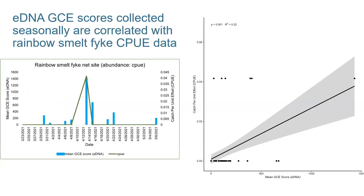Environmental DNA GCE scores collected seasonally are correlated, but not strongly, with rainbow smelt fyke net catch per unit effort data. This is a little dicey because on that one large detection with the catch per unit effort, the fyke net only had one rainbow smelt in it. However, on that day we got the highest environmental DNA score of the entire season. Again, environmental DNA is showing higher sensitivity than fyke net surveys because we were getting hits both before and after that fish was detected.